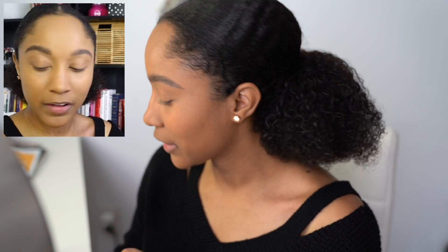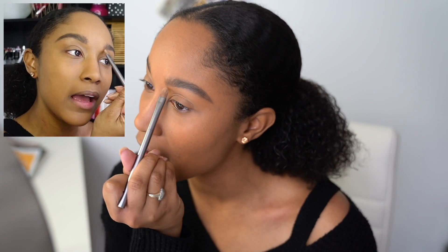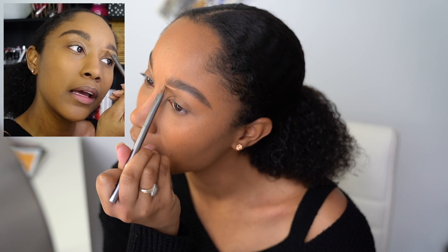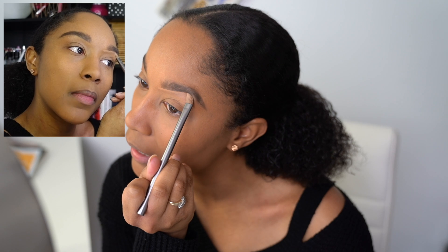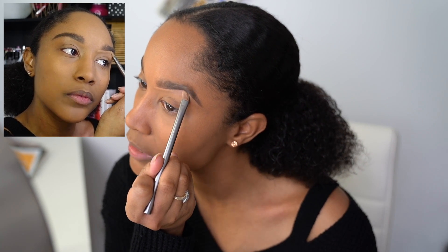I just wanted to jump in quickly to talk about the fact that with this makeup look, you don't have to do foundation if you don't want to. Nine times out of ten when I'm doing this look I don't do foundation, because I like to allow my skin to breathe. Recently I've been really trying to get my skin healthy, and being able to allow my skin to breathe for the most part has been a game changer to my skincare routine.